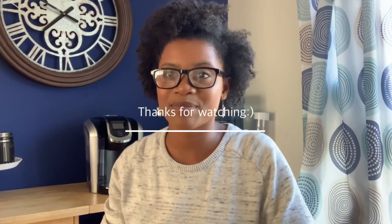That concludes my haul video for today — thank you guys for watching! Like I said in the beginning, if you haven't subscribed, click the subscribe button and the little bell below to get notifications every time I upload.